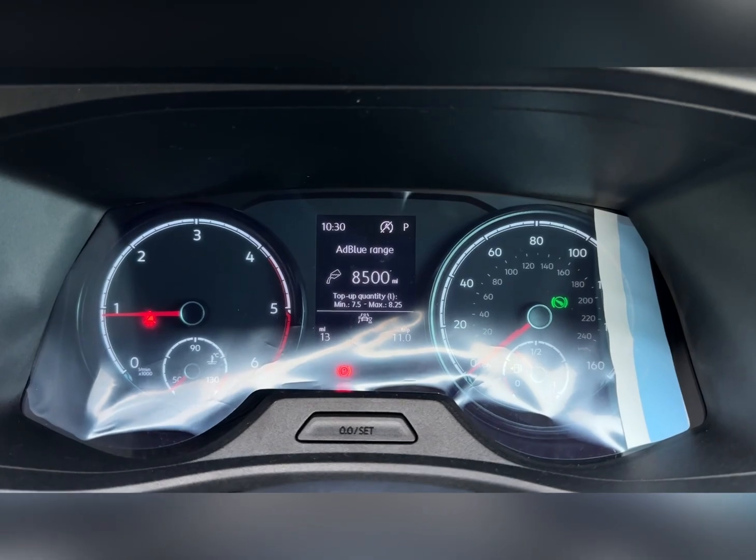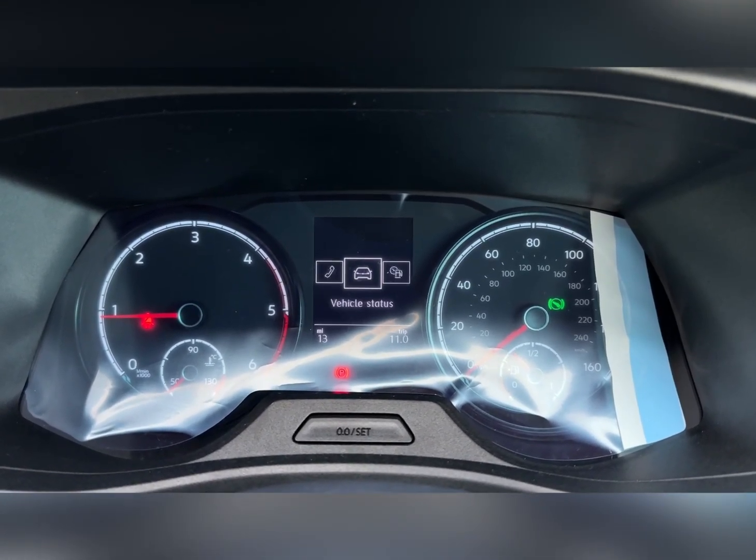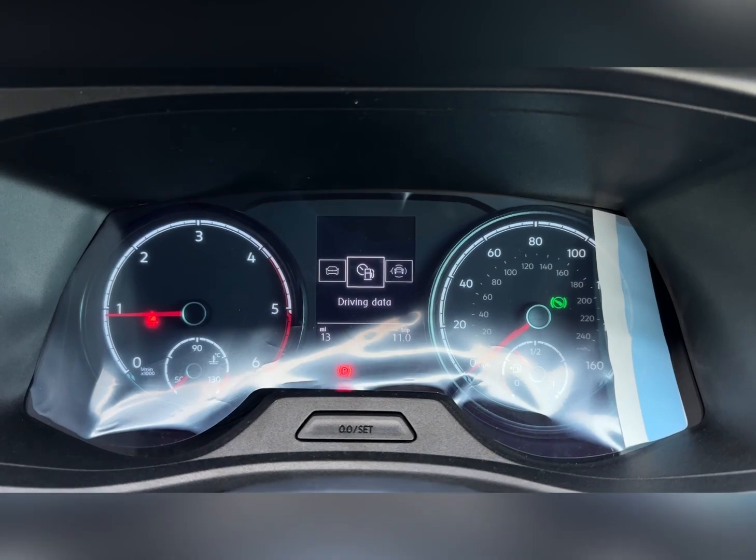Taking a look through here, you've got all your trip computer information available as well as assist systems, audio, telephone and vehicle status.